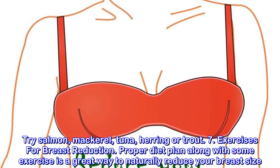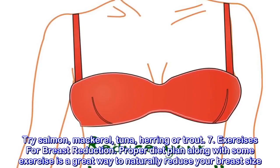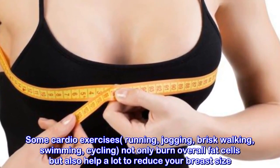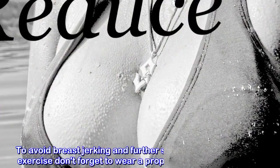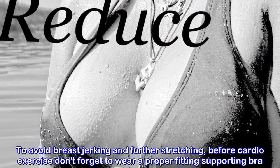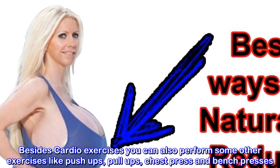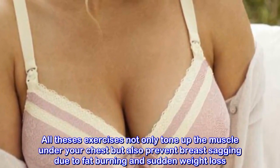7. Exercises for Breast Reduction. A proper diet plan along with some exercise is a great way to naturally reduce your breast size. Cardio exercises like running, jogging, brisk walking, swimming, and cycling not only burn overall fat cells but also help reduce your breast size. To avoid breast jerking and further stretching, don't forget to wear a proper fitting supporting bra before cardio exercise. You can also perform push-ups, pull-ups, chest press, and bench presses, which tone the muscles under your chest and prevent breast sagging.